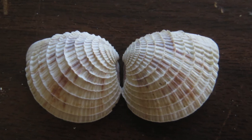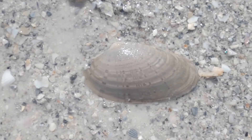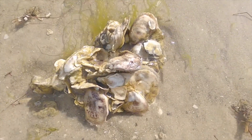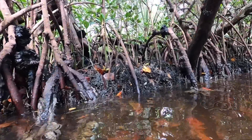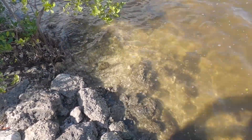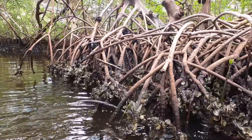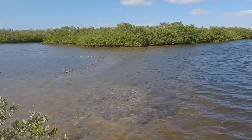The class of mollusks called bivalves get their name from the two hinged parts that make up their shell. This group includes clams, mussels, oysters, and scallops. They live in both salt water and fresh water. Most bivalves are filter feeders, using their gills to capture small particles of food floating in the water. This filter feeding also helps to clean the water, removing contaminants and algae. In addition to their water cleaning superpower, bivalves like oysters build reefs, helping to reduce erosion by creating a buffer between the shore and the waves.